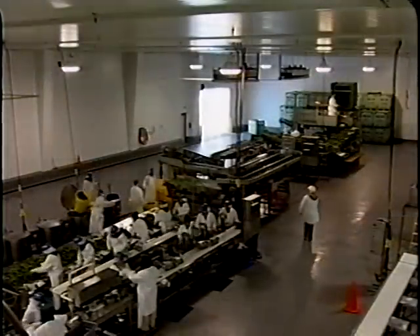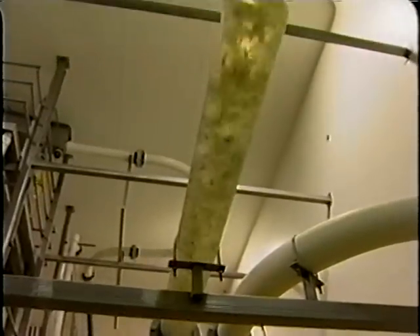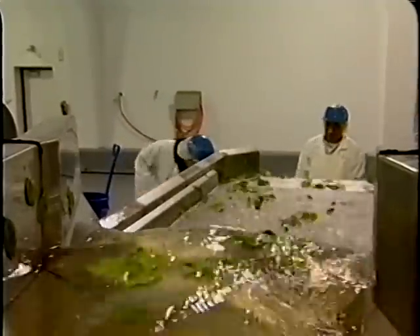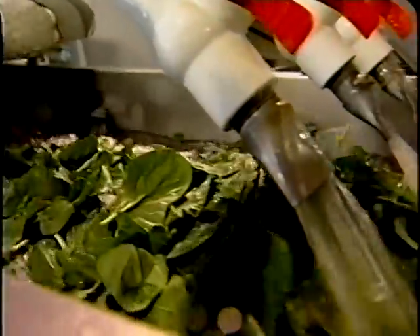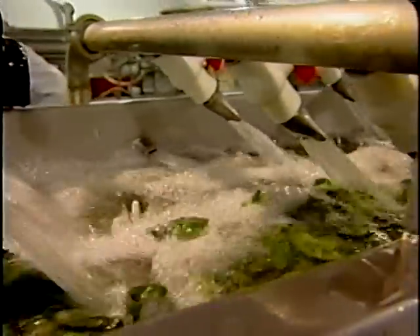Like the overall facility design, the movement of processing water, waste streams, air flow, and employees should be planned with food safety in mind. To conserve water and minimize wastewater discharge, many facilities recirculate water. When water is recirculated, incoming clean water first contacts clean, finished product and moves opposite to product flow, where it is used to wash and cool incoming raw produce before the water is discharged.